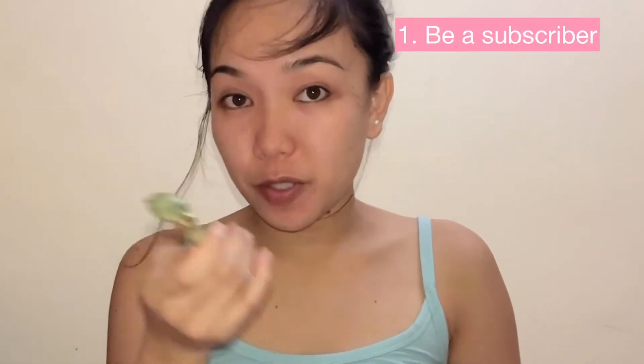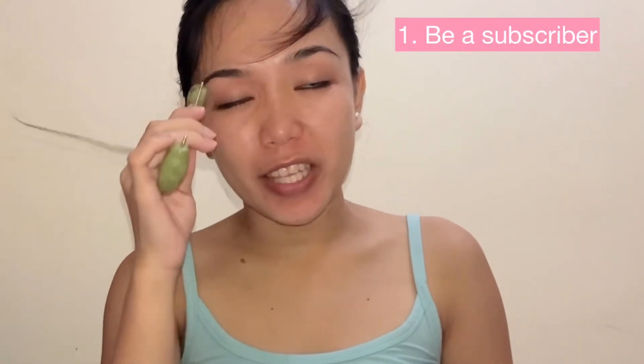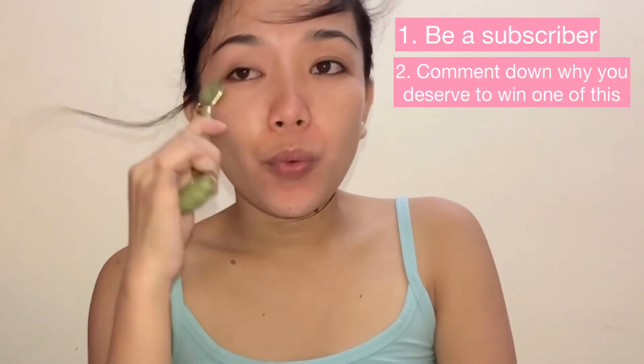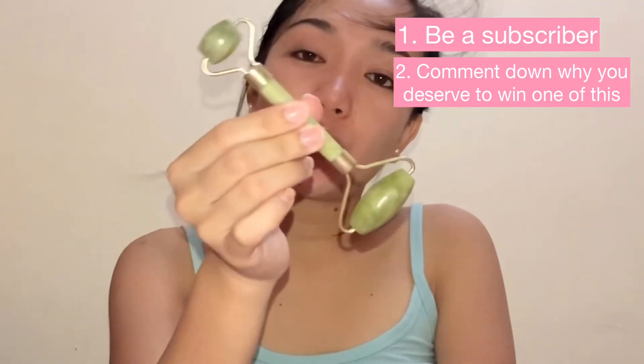I will explain the mechanics. In order to be qualified sa giveaway, you have to be a subscriber first — makikita ko naman yan. And then, comment down why you deserve to win one of this.